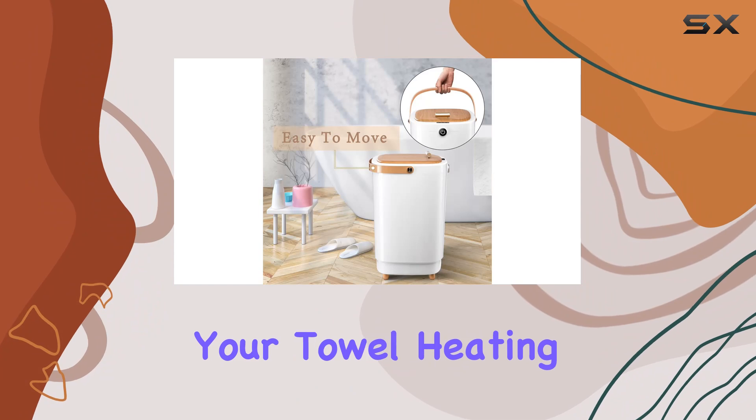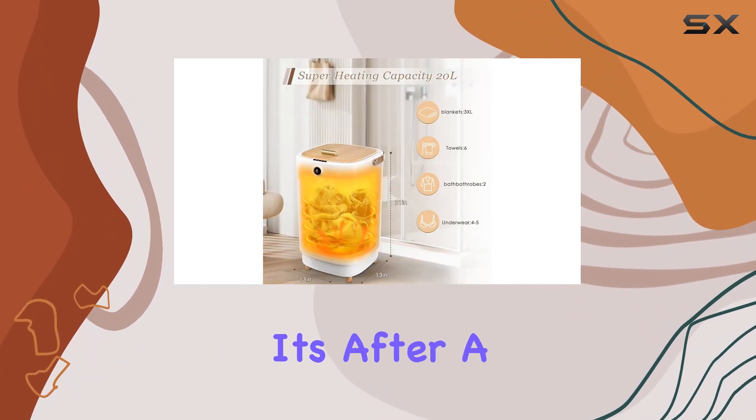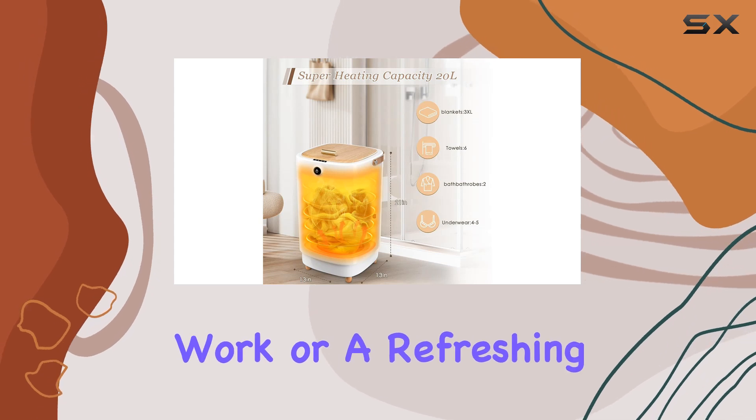You can now schedule your towel heating right from your smartphone, ensuring you always have a toasty towel waiting for you, whether it's after a long day at work or a refreshing morning shower.